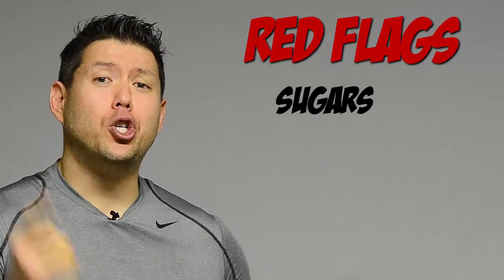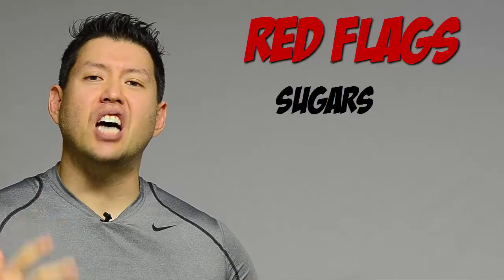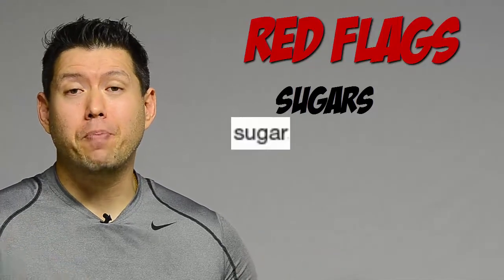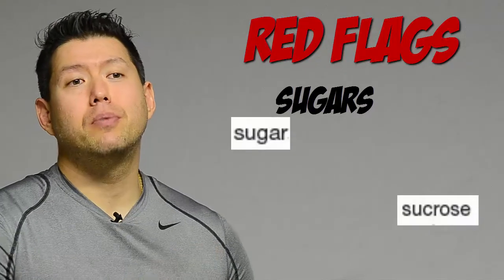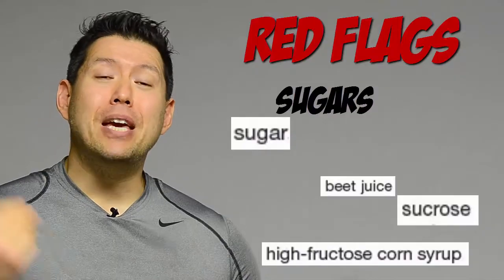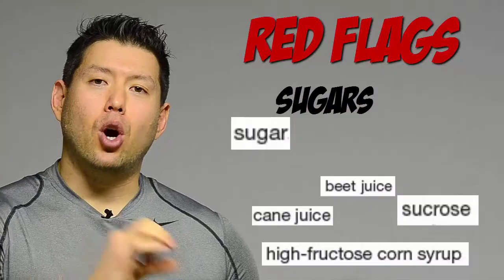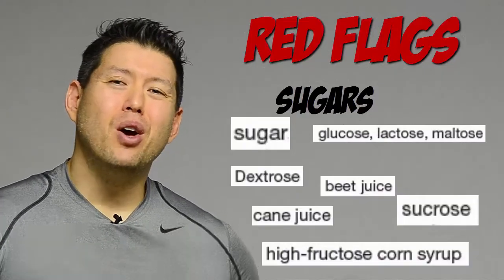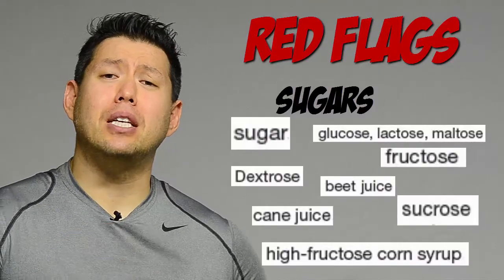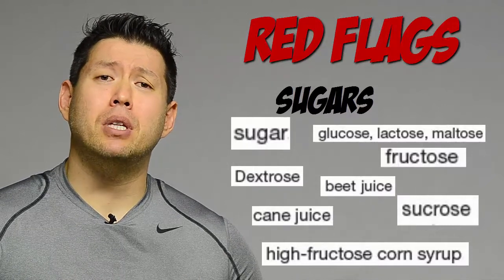The next red flag is sugars. There are dozens and dozens of names for sugar in ingredient lists. Some of the most common are: plain old sugar, sucrose (the chemical name), high fructose corn syrup, beet juice, cane juice. Pretty much anything ending in O-S-E — dextrose, maltose, fructose — is a sugar. You want to avoid these. I'll list a bunch of them in the description box below so you can start to recognize them.